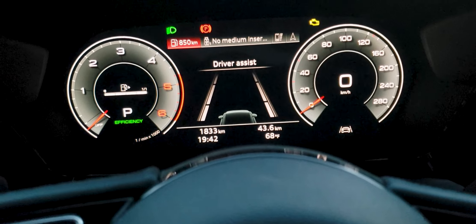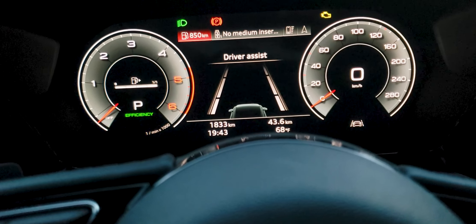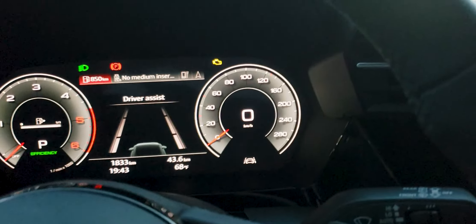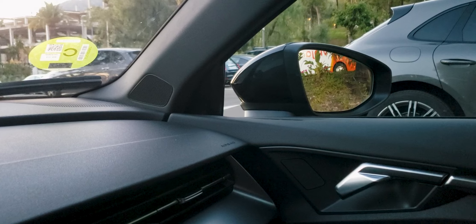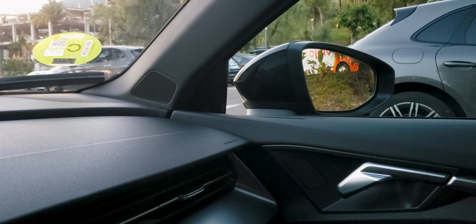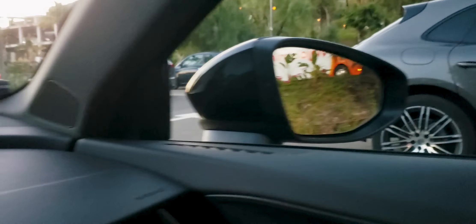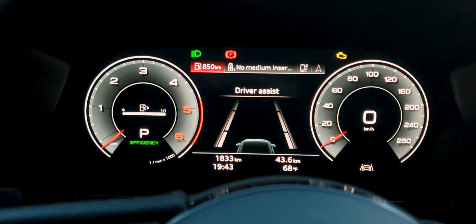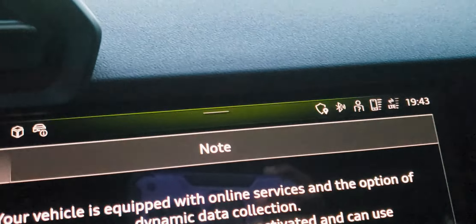A rear-view camera should be a basic function of any car created in the last five, or maybe ten, years. The other thing that's missing is that on some models of Audis, when you're reversing and you switch to the right rear-view mirror, it tilts down — this one does not. I would get rid of some of these features and just put a rear-view camera in the back.